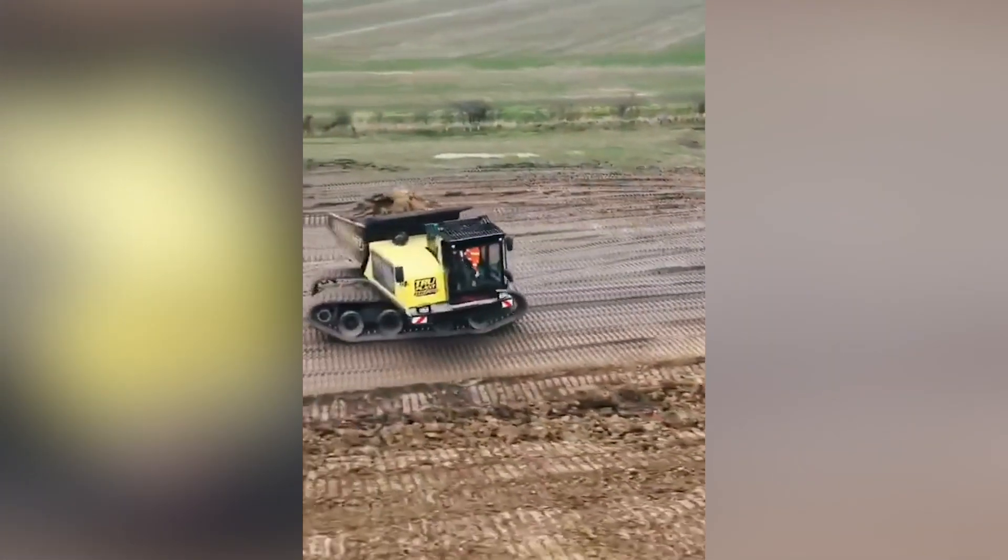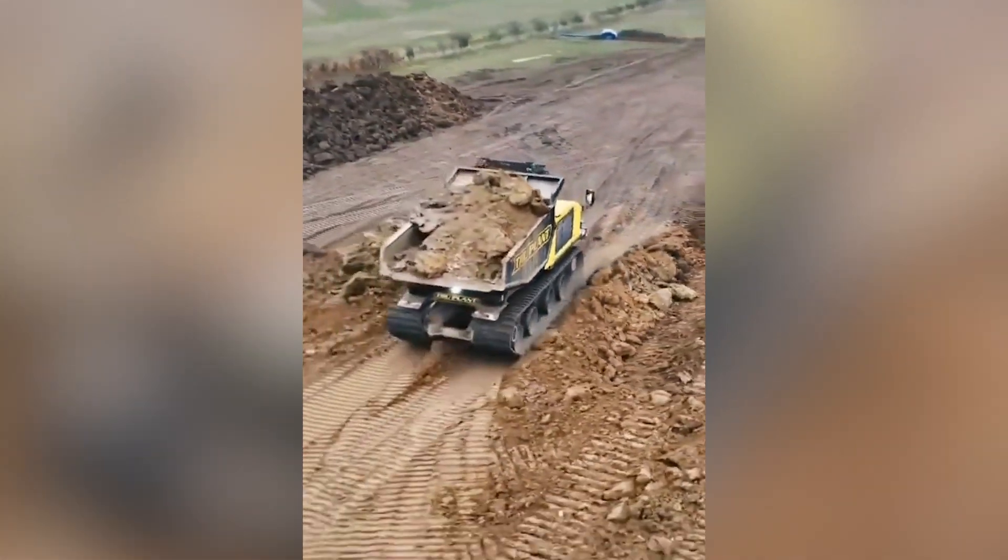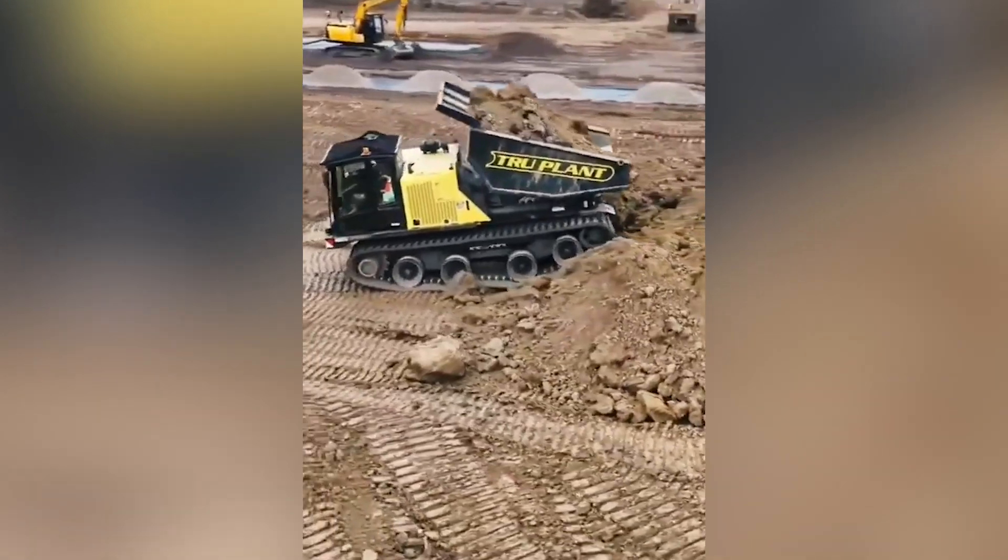Besides going smoothly, the machine was also able to turn itself around so that it can easily go up the hill and unload the product. Very smart, isn't it?